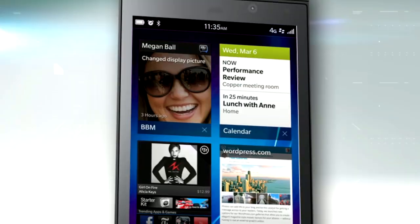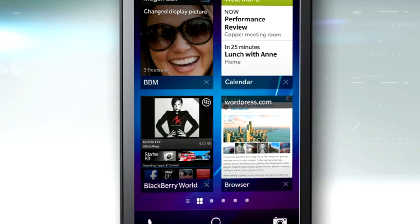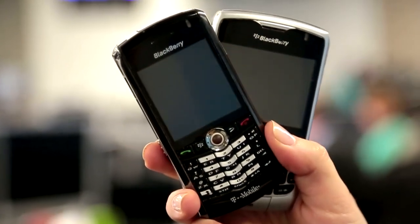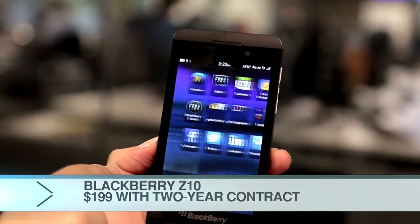BlackBerry's back and they're totally reinventing themselves with BlackBerry 10. That's their new operating system and their new phone, the Z10. And you know what? It's actually pretty cool. Everything you've thought about BlackBerry, you can forget. RIM has totally redesigned its BlackBerry operating system and its phones.